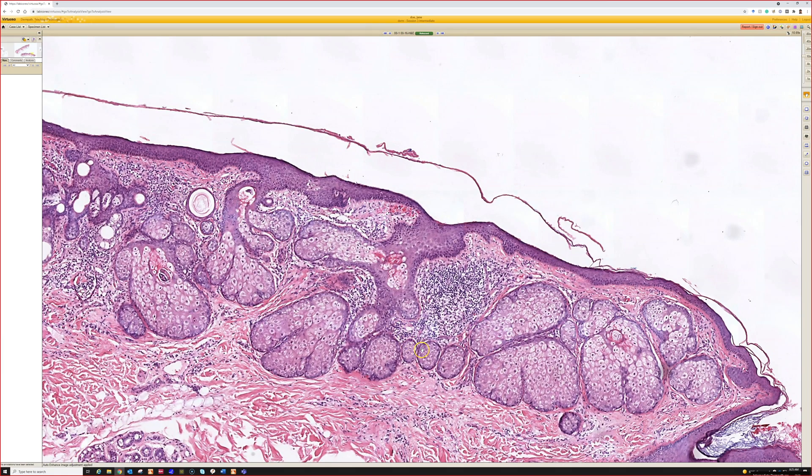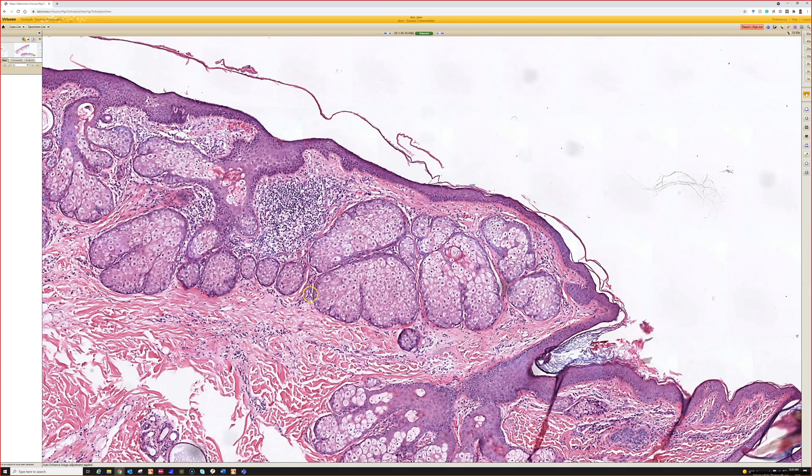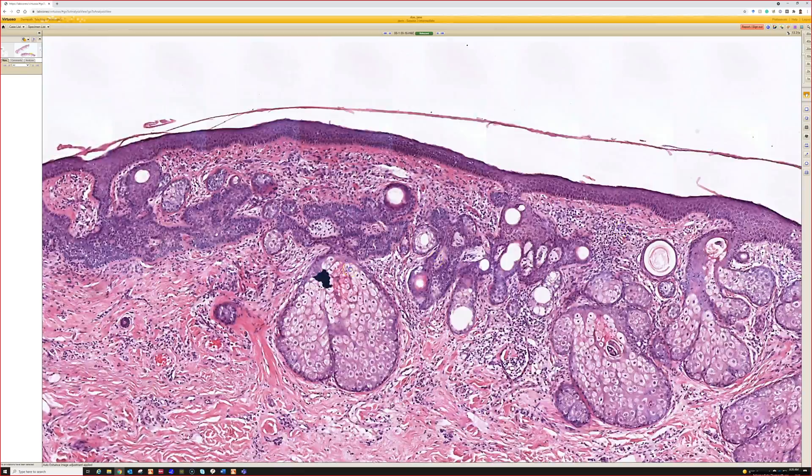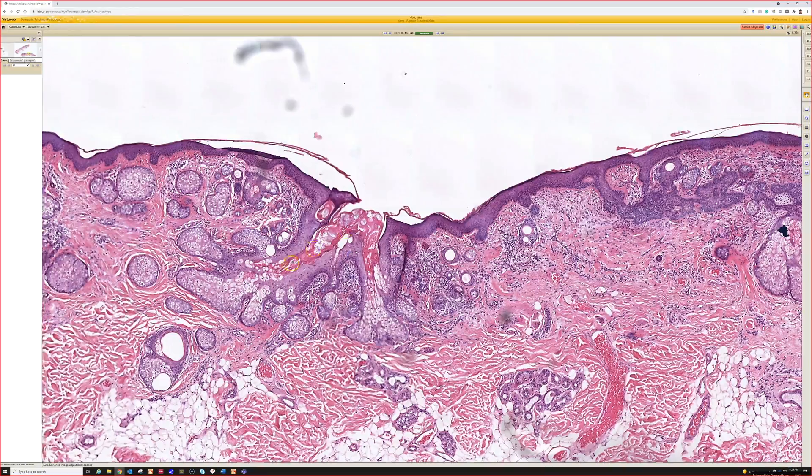Depending on how old the patient is, in younger patients the sebaceous glands are small and immature. As the patient gets older and goes through puberty, androgens allow the sebaceous glands to expand and make more lipid. The sebaceous glands are big and connect straight up to the surface.